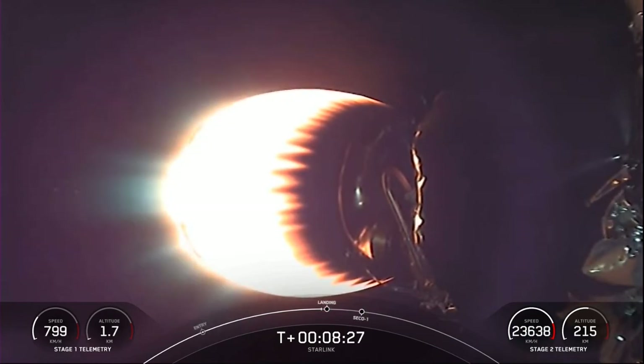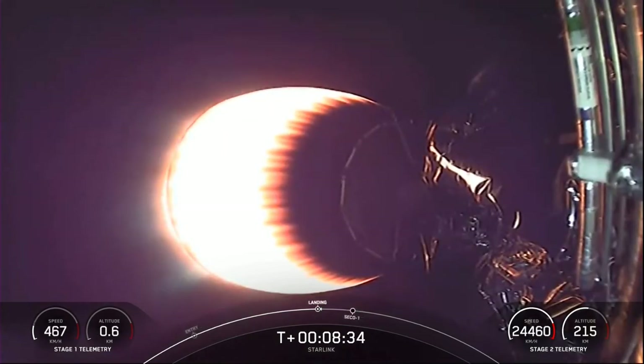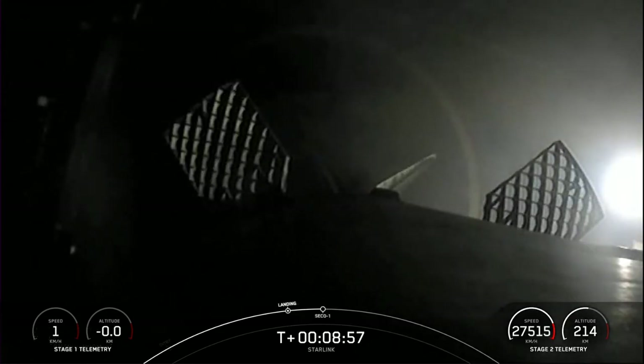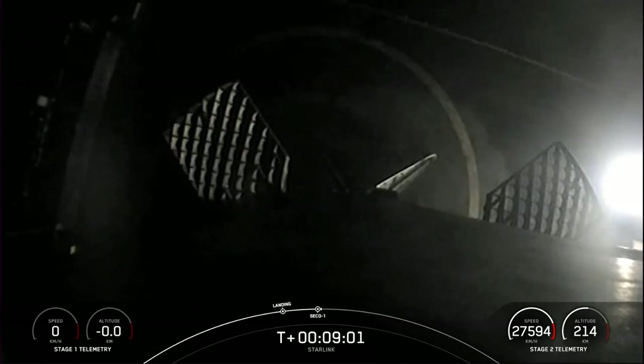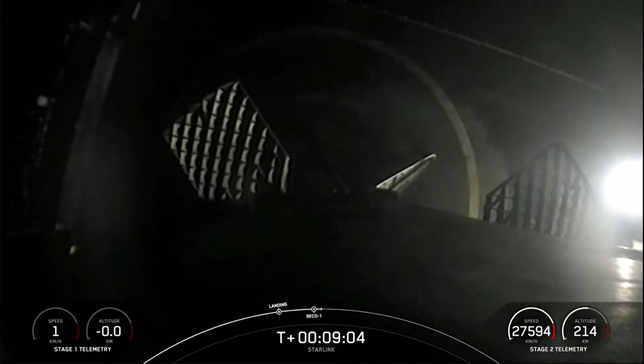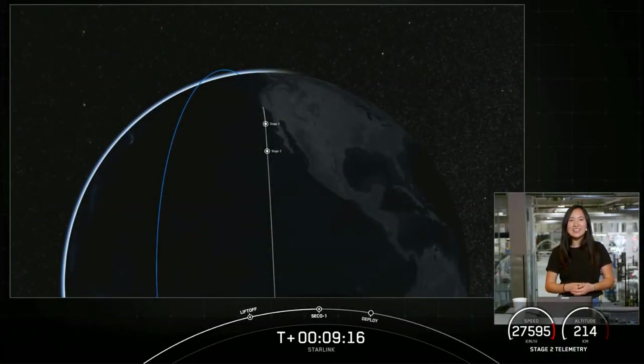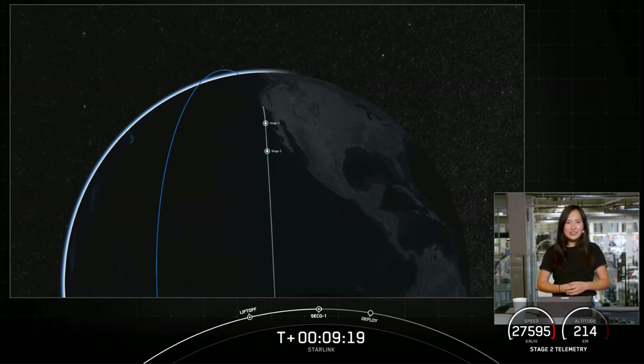Stage one landing burn should be starting here very shortly. Stage two FTS is saved. Stage one landing burn has just started. That is our drone ship, Of Course I Still Love You, in the Pacific Ocean. Stage one has landed on our drone ship for the 10th time. This marks our 90th overall successful recovery of a Falcon 9 first stage, and the 124th successful launch of a Falcon 9.